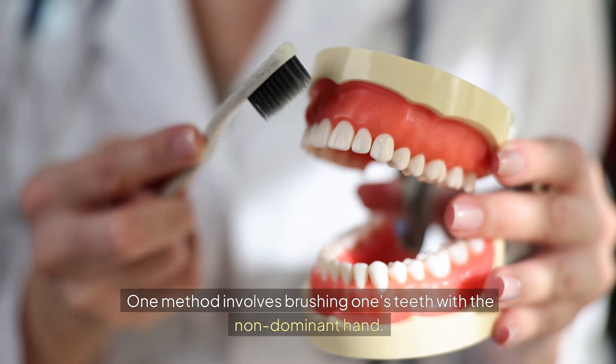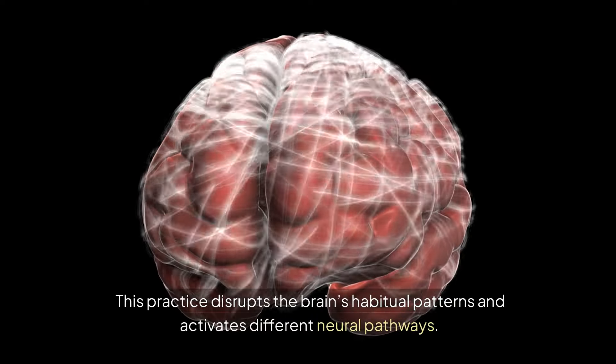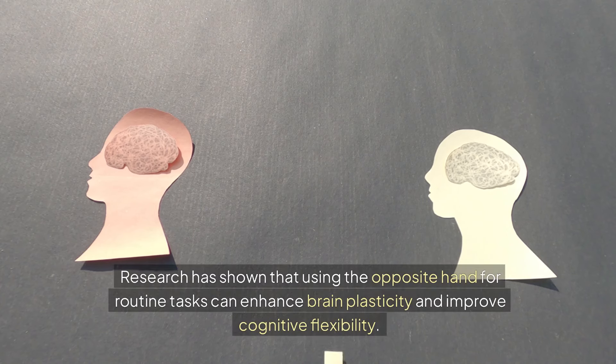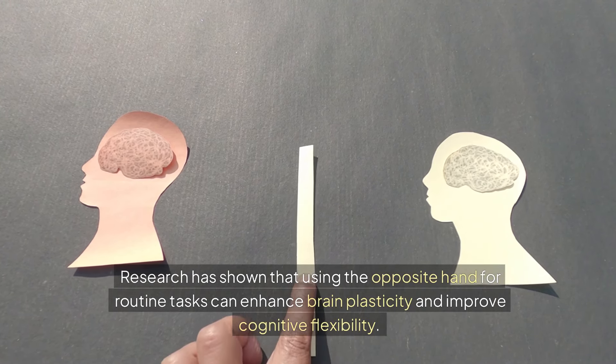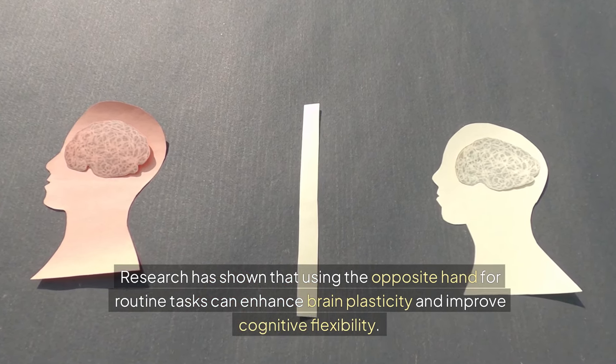One method involves brushing one's teeth with the non-dominant hand. This practice disrupts the brain's habitual patterns and activates different neural pathways. Research has shown that using the opposite hand for routine tasks can enhance brain plasticity and improve cognitive flexibility.